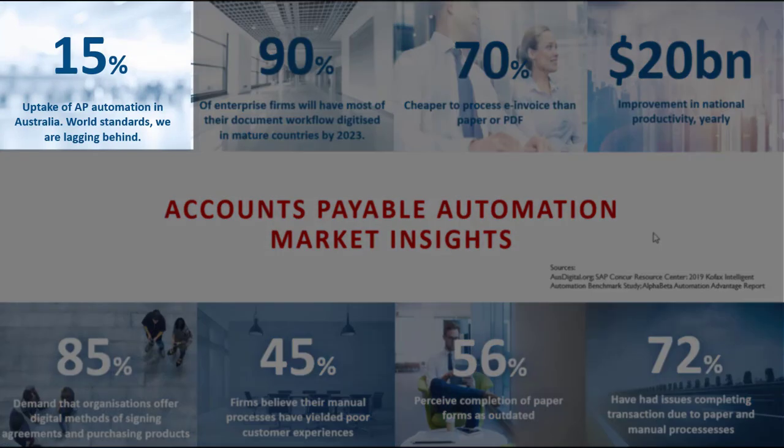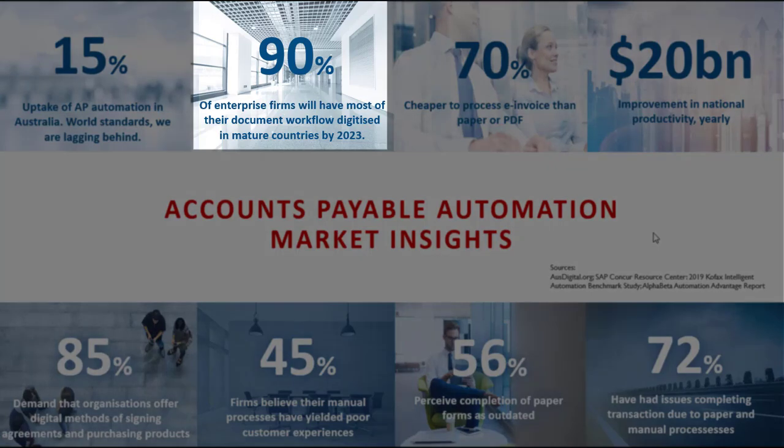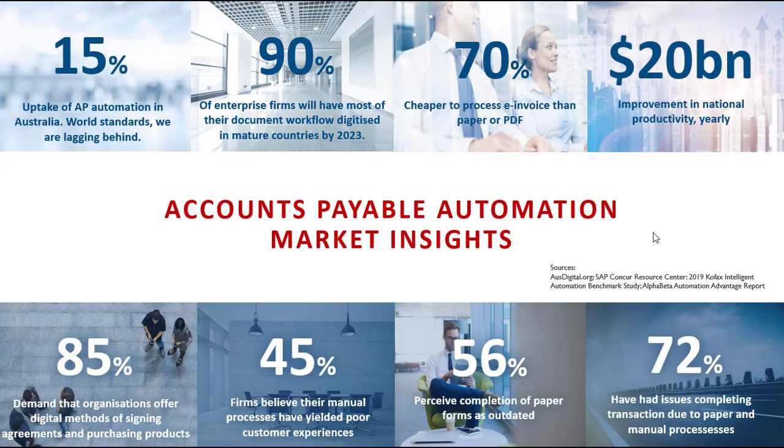It's amazing to see that only 15% of organizations in Australia have taken up AP automation, and on the flip side, by 2023, 90% of enterprise firms will have taken up some type of workflow to automate processes. The interesting thing about those two statistics is that accounts payable is normally the starting point that organizations use for their digital transformation journey.